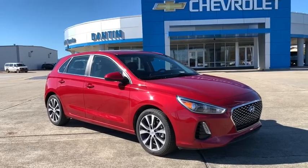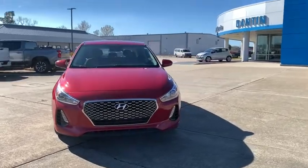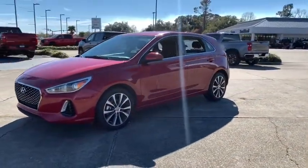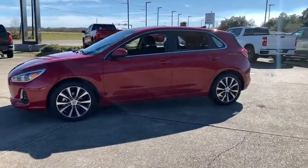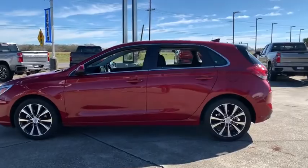Make a great choice today with the 2019 Hyundai Elantra GT. The Hyundai Elantra GT is a beautiful hatchback with European style. Plenty of cargo space and a wide variety of technology top this vehicle off. This vehicle has less than 45,000 miles.